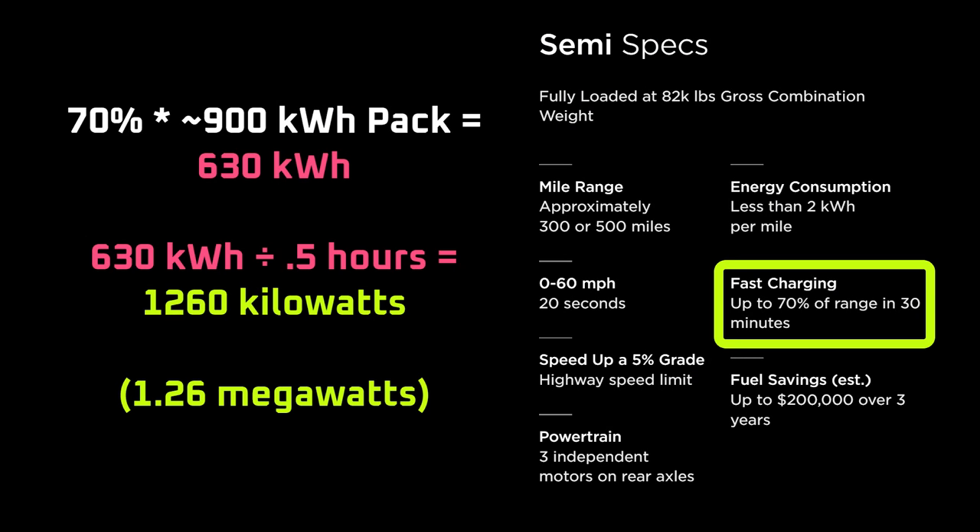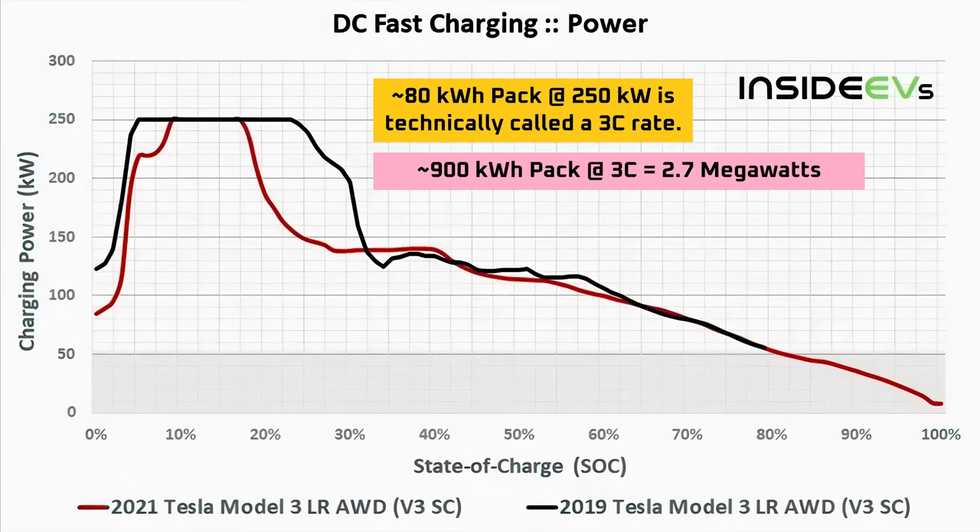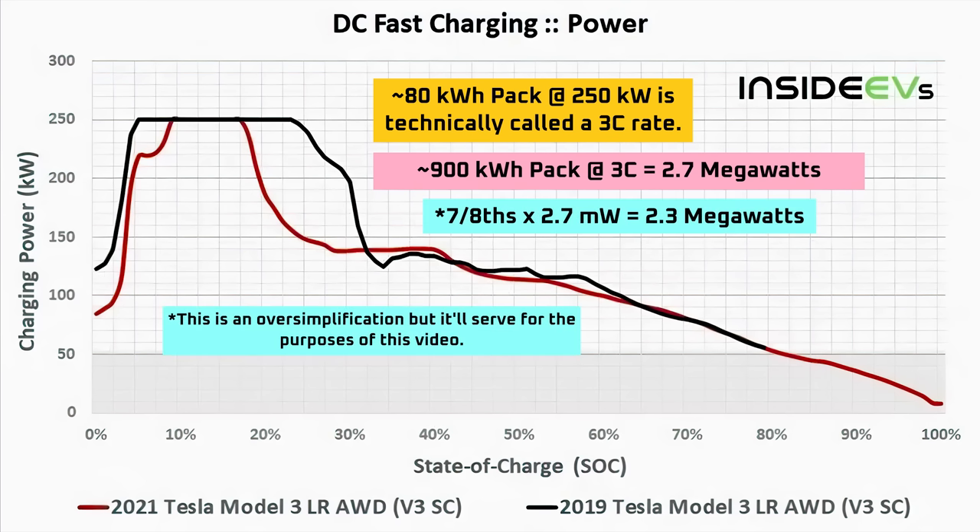A 70% charge for the semi in 30 minutes is an average power output of 1.2 megawatts. However, the peak charge rate at the beginning of the charge process may need to be over 2 megawatts. For example, the long range Tesla Model 3 has an 82 kWh battery pack which can accept 250 kilowatts on a V3 supercharger, meaning it can accept a power input that's 3 times the pack size. If the same were true of the semi, with roughly a 900 kWh pack, it would require 2.7 megawatts of power. The semi charges to 70% in 30 minutes rather than 80%, so it would be more like roughly 2.3 megawatts — still over double what Tesla showed in their presentation.